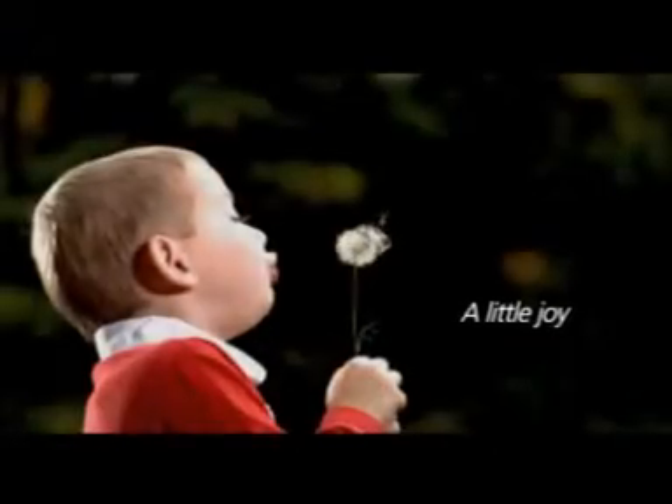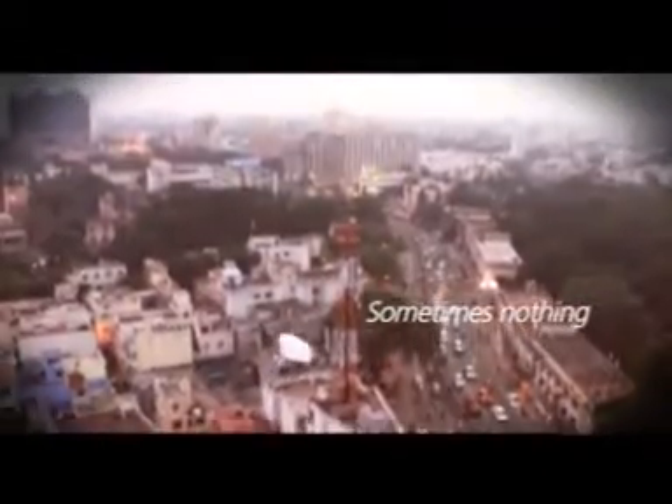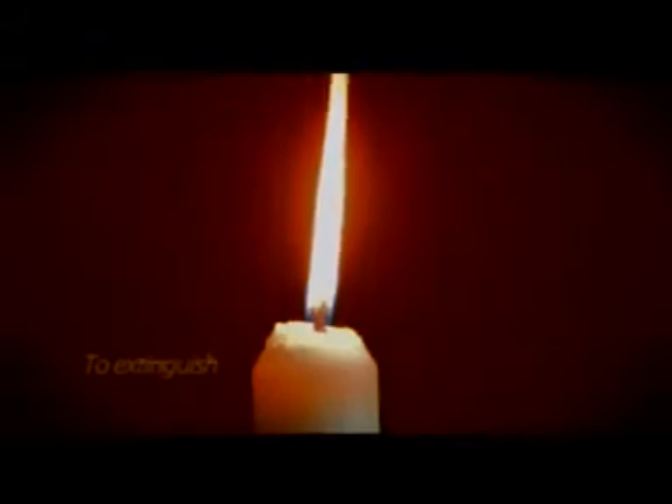The wind is always up to something — sometimes it's a lovely tease, a little joy, a little naughty, sometimes it's just nothing, or sometimes it's everything. It has energy that can extinguish or bring to life.